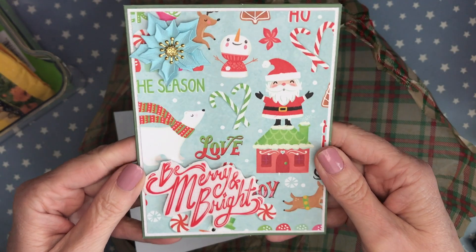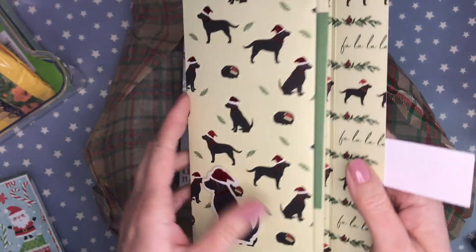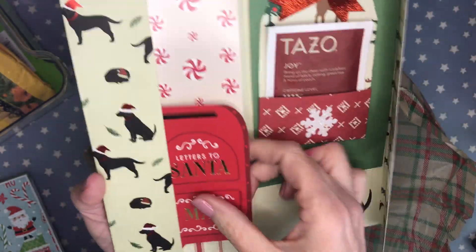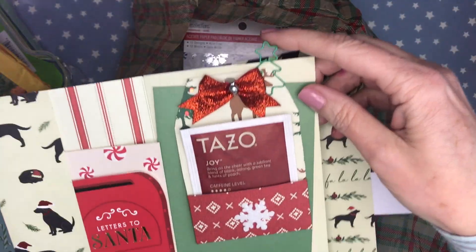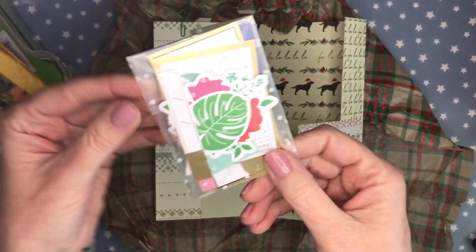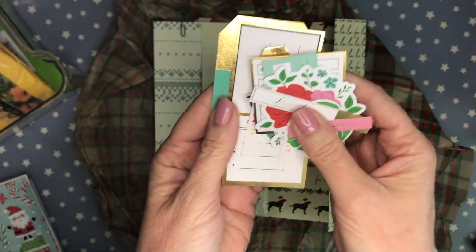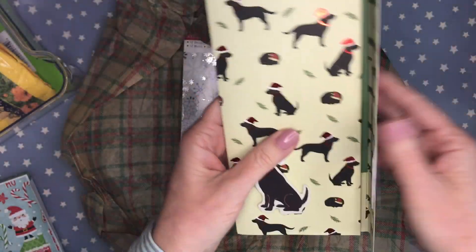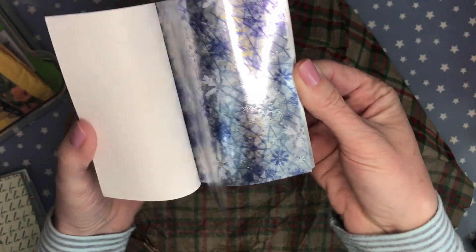Laura sent me this really sweet handmade Christmas card — it's so adorable. She also sent some flat mail: cute ephemera pieces, a tea bag, and a really cute tag with a Christmas tree clip — such a great design. She shared a baggie of ephemera as well. She also shared an acetate paper pad with me — that is awesome, I don't have this. Thank you so much Laura for all of this happy mail!